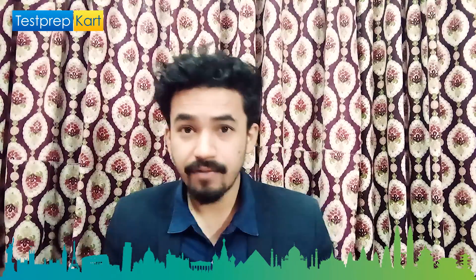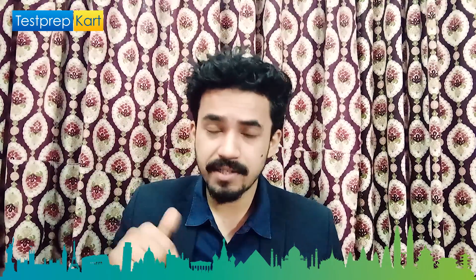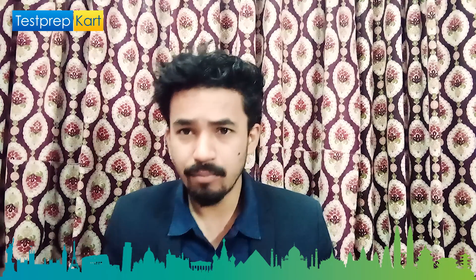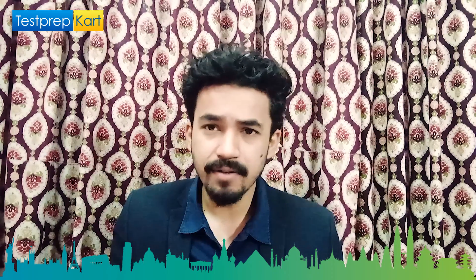If you liked our video please subscribe to our YouTube channel. If you have any comments, ask in the comment section below. Links for the PDF and NRI eBook are in the description below.